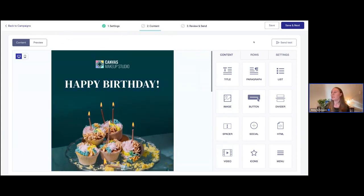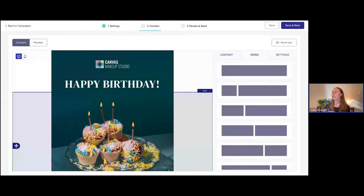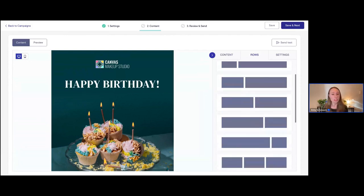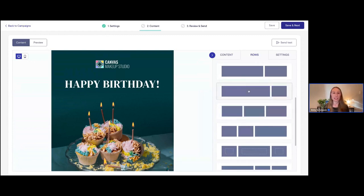The way this works: over here, you can customize your email and build the content using these different rows. If you click on 'Rows,' the rows really just help provide structure to your email before you add content. There are different options — you can choose how many columns you want in the row and mix and match. Maybe you want three evenly divided columns, or one where the left side takes up most of the space with a smaller additional column on the right.